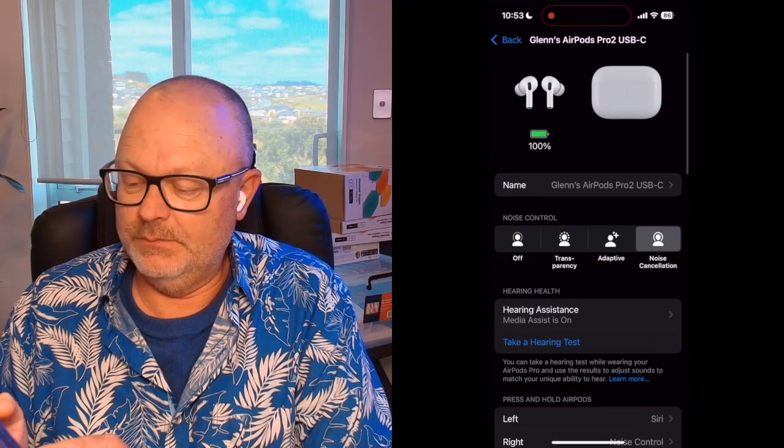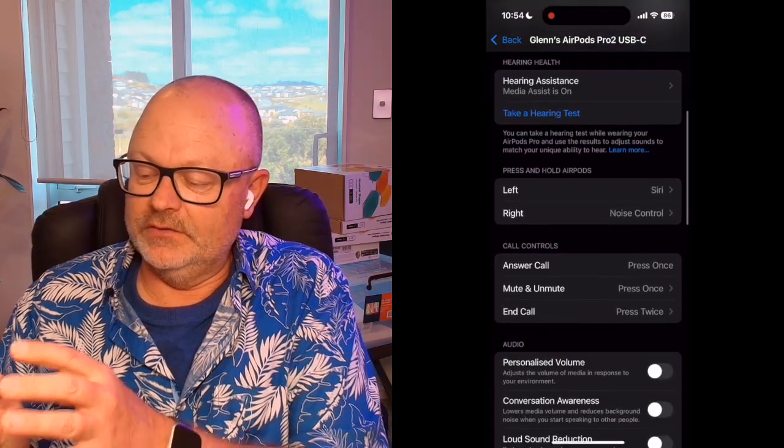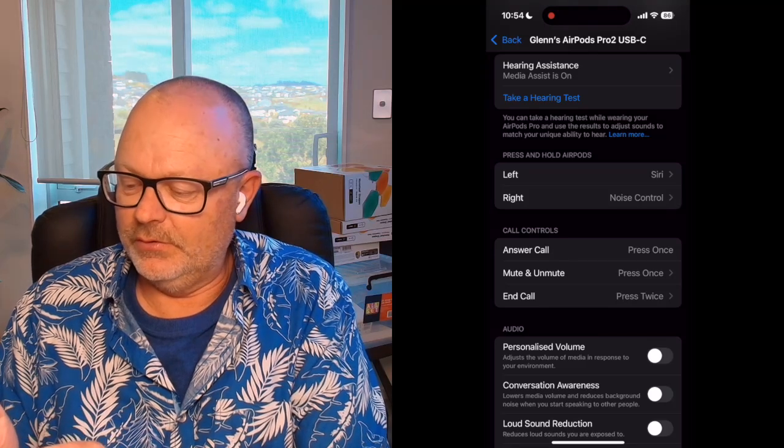So today I wanted to talk you through the process — it's a very simple process. Make sure your phone or iPad is updated to the latest version of iOS or iPadOS, and that you've paired your AirPods Pro 2 so they've got the latest firmware as well, which makes use of the H2 chip that runs them. Then you pop them in, grab your phone, go into Settings, and your AirPods show up there. Hearing assistance is right at the top of the AirPods settings.